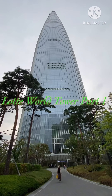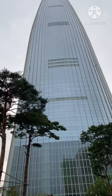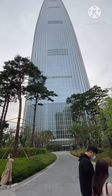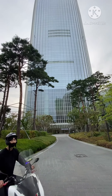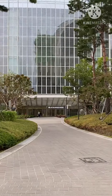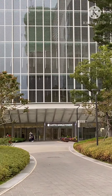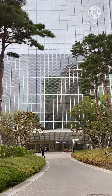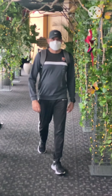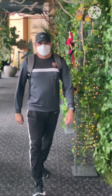Assalamu alaikum viewers. Today we are visiting Lotte World Tower. In this video I'll give you a little information about the tower and take you inside. It is 556 meters tall and has 123 stories. It is located in Seoul, South Korea, and it opened to the public on 11th April 2017. The lift speed is 10 meters per second, so it will take you to the 123rd floor within a minute.